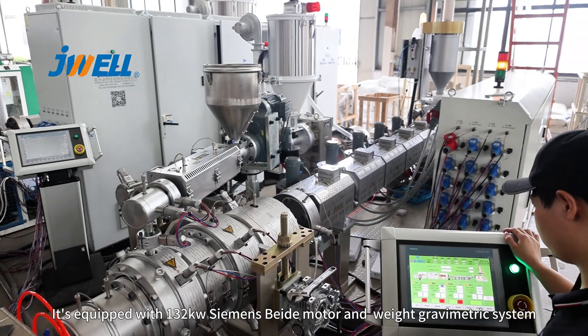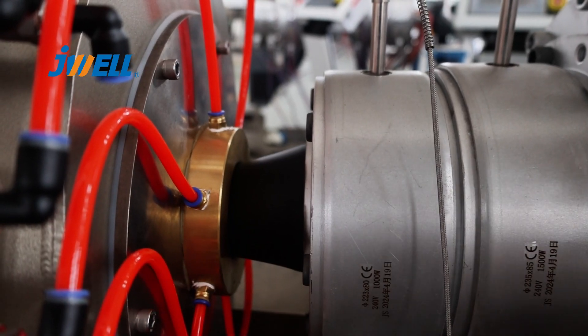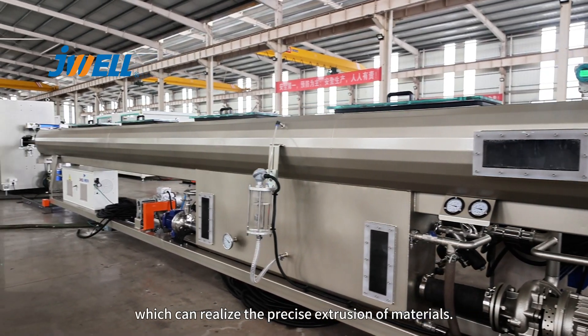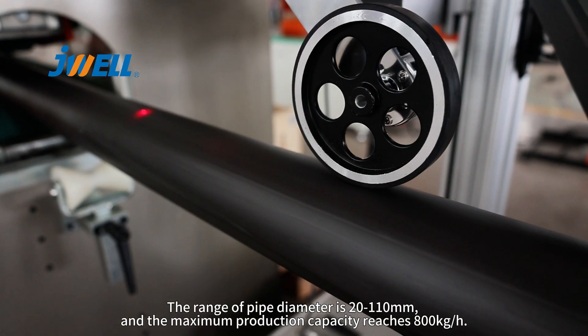It's equipped with a 132 kilowatt Siemens Beta model and weight gravimetric system, centralized control by PLC, which can realize the precise extrusion of materials. The range of pipe diameter is 20 to 110 mm.